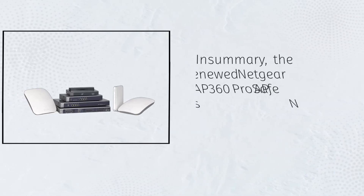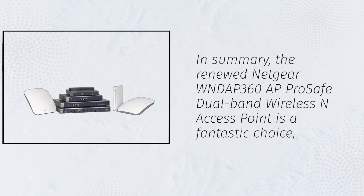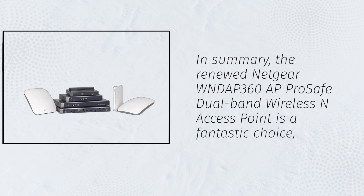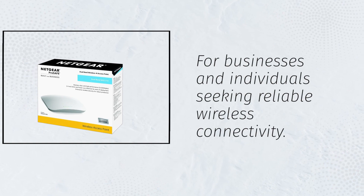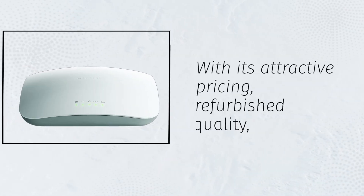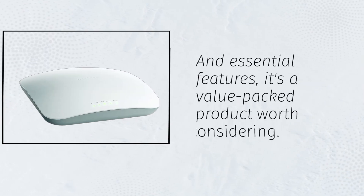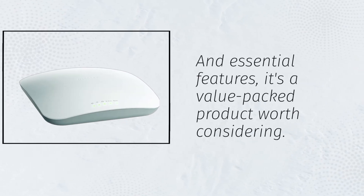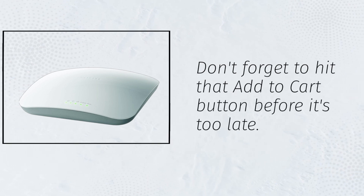In summary, the Renewed Netgear WNDAP 360 AP ProSafe Dual-Band Wireless N Access Point is a fantastic choice for businesses and individuals seeking reliable wireless connectivity. With its attractive pricing, refurbished quality, and essential features, it's a value-packed product worth considering. Don't forget to hit that Add to Cart button before it's too late.